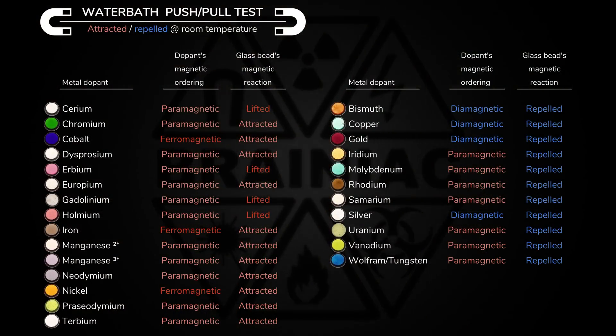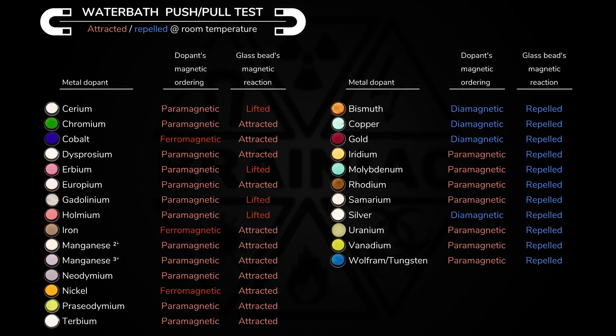All right, I was surprised that four beads are attracted enough to be lifted. And not even the ones with the ferromagnetic metals — iron, cobalt, and nickel. I did not guess right. Did you?